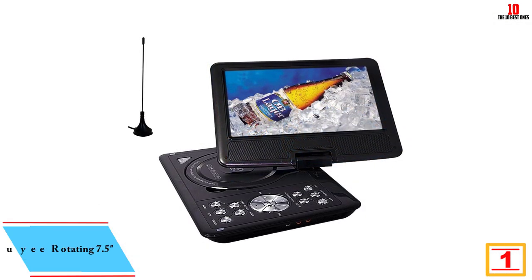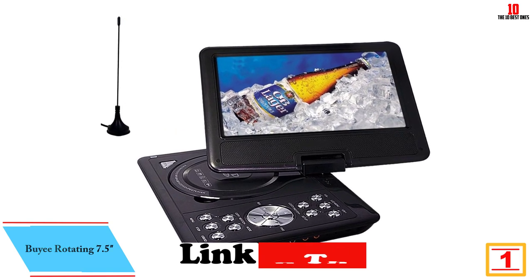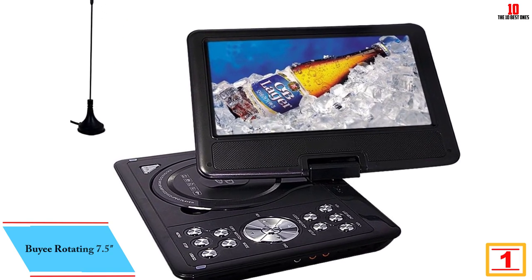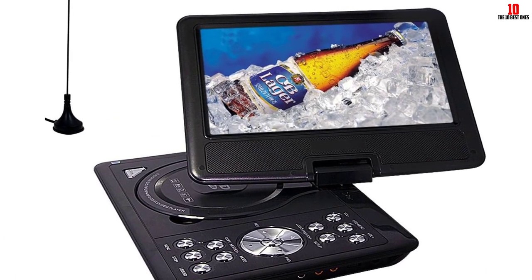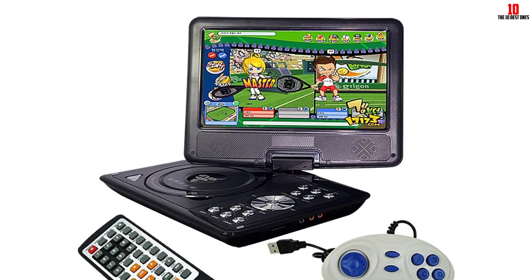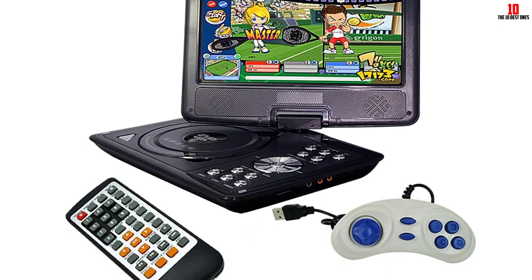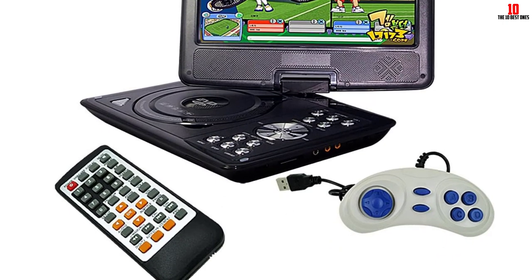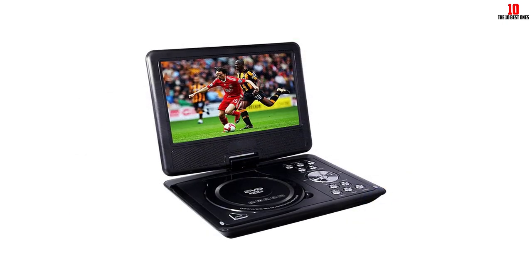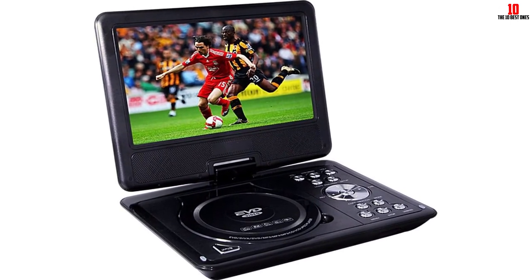And finally at number 1 we have the Biyee Rotating 7.5. It features a built-in super power polymer lithium battery for up to 2 hours of continuous play, and super electronic shock resistance — 3 seconds for DVD, 10 seconds for CD/VCD, and 90 seconds for MP3 with FM. TXT reader function supports RMVB, MP4, MP3, WMA, MPG, AVI, VOB, and JPEG formats. It also has a built-in Dolby decoder supporting MPEG-4 video decoding.